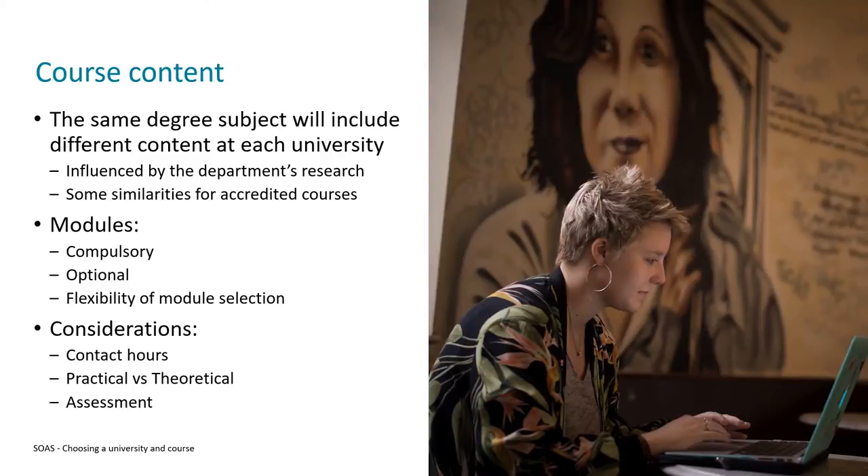Moving on to course content — this is one of the most important considerations when choosing your degree course, as this is what you're going to spend the majority of your time at university doing. It's really important to remember that two universities offering a degree with the same name will not necessarily offer the same content, because there's no national curriculum for degree subjects. The content is often influenced by the research going on in the department, so course content can differ.